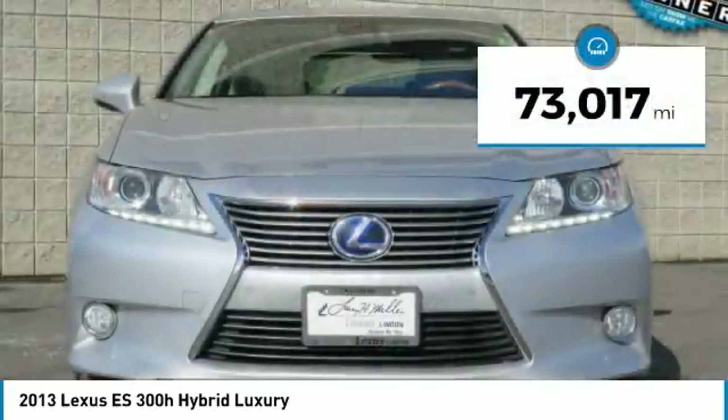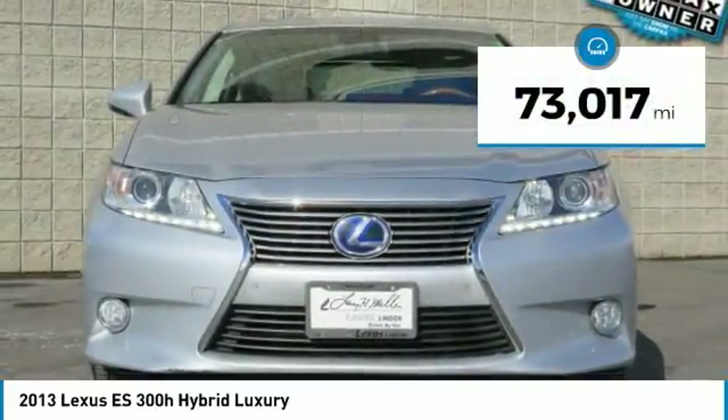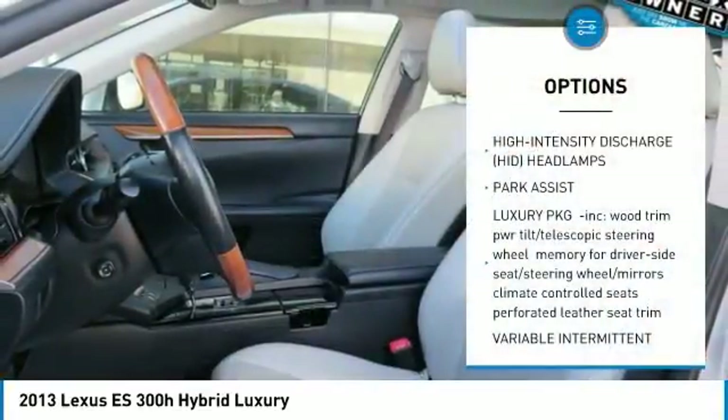This vehicle has less than 75,000 miles. Here are some of this vehicle's great options: power passenger seat.